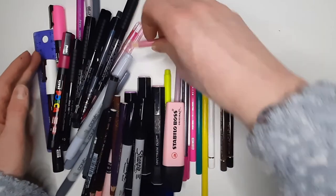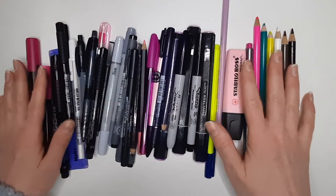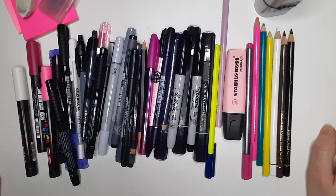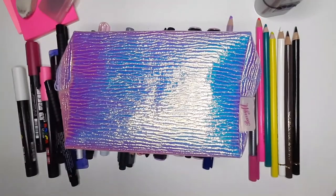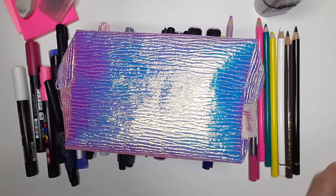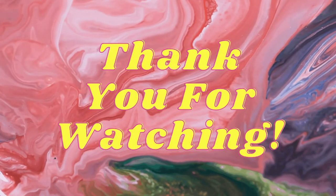And yeah, that's it — that is what is currently in my pencil case, because it does change. This may or may not have been interesting for you — it may have been incredibly boring, in which case why are you still watching? But if you have enjoyed this, awesome sauce. I'm just really nosy and I quite enjoy looking in people's pencil cases. I'm going to have to put all this back in now and go make myself a cup of tea to wake myself up a bit. I'll see you in the next one — ciao, bye!